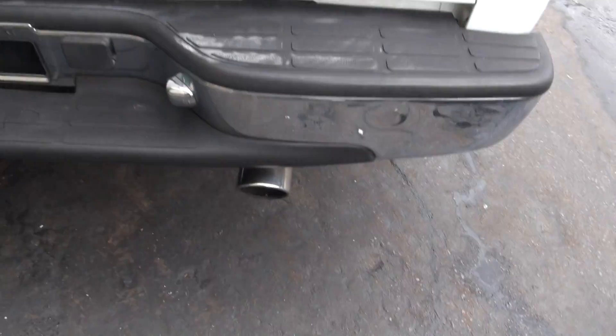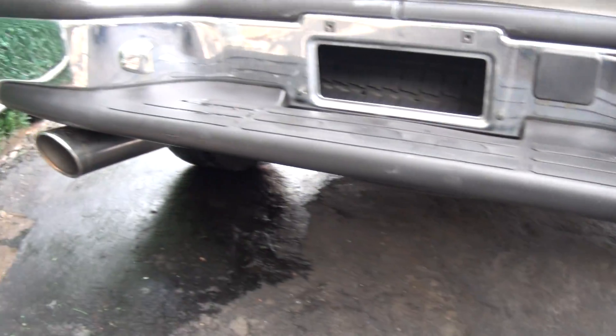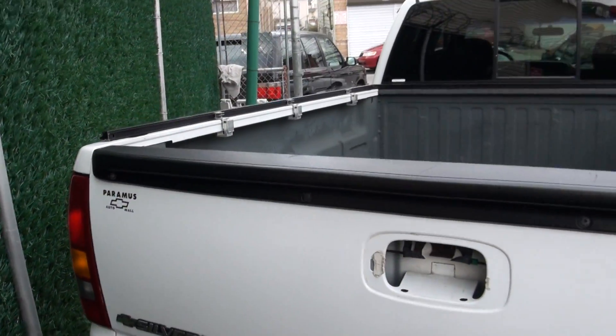This is a really nice exhaust system. Sounds pretty hot.